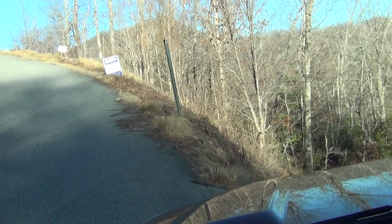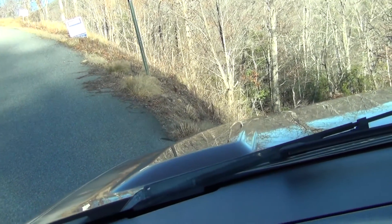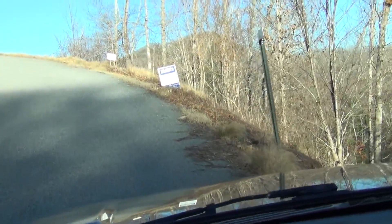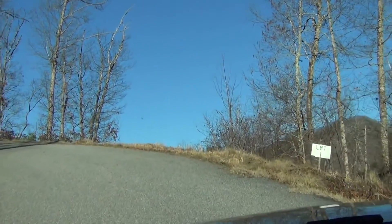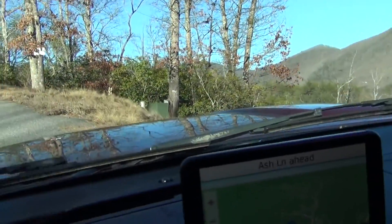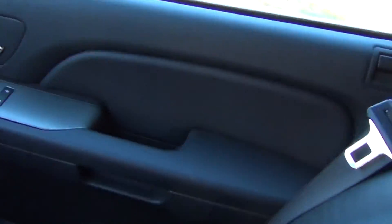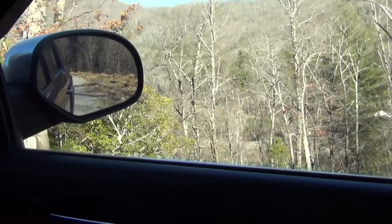Yeah, that's very steep there, it drops straight off. There's a sign on the tree right there for lot two. And that's another very, very steep lot.